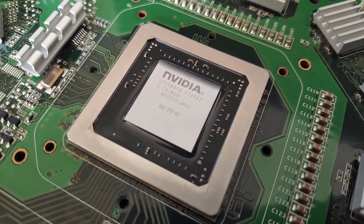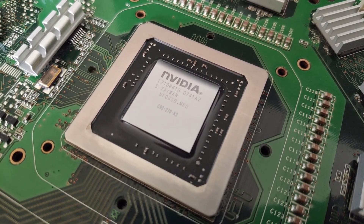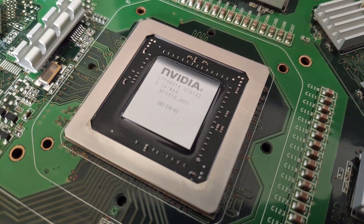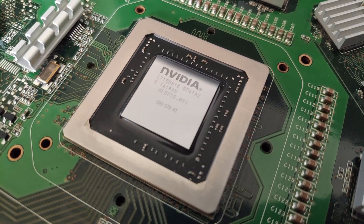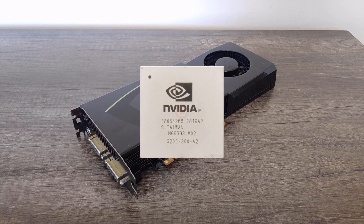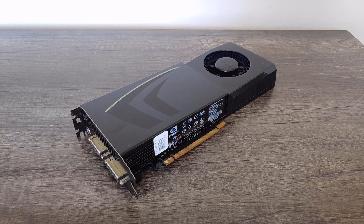The 8800 GT was arguably an even bigger success than the original G80 cards, with its excellent price improving accessibility and revitalizing the then-stale midrange segment. By this point it had been a while since NVIDIA launched the 8800 GTX, and a new flagship was expected soon. That brings us to June of 2008, when we got one of the biggest and baddest GPUs for years to come — GT200 — introduced in the GTX 280.